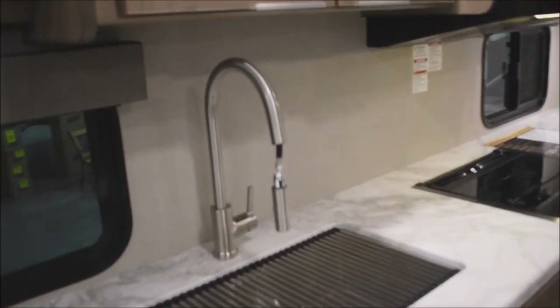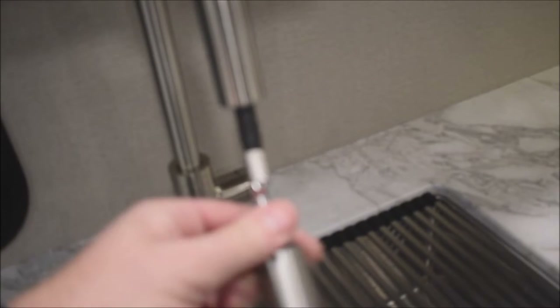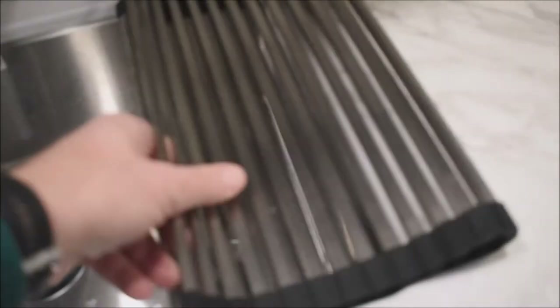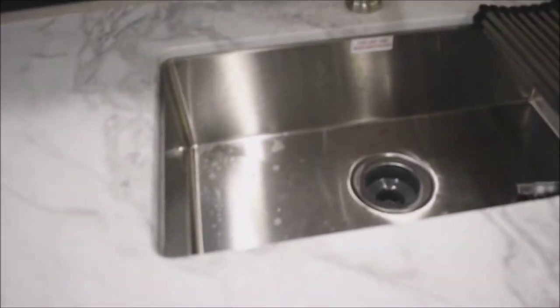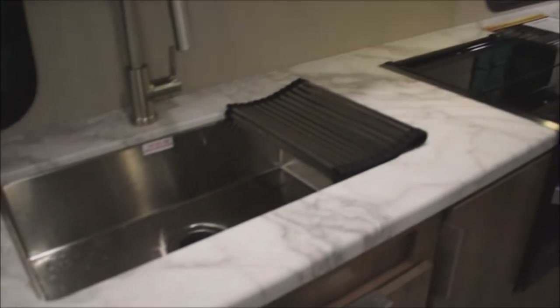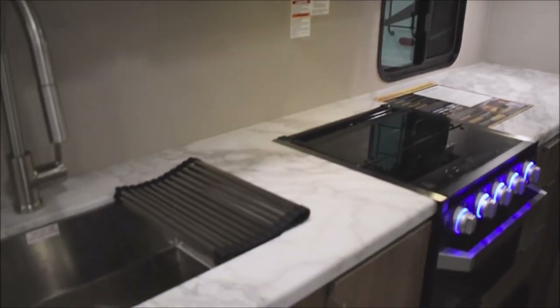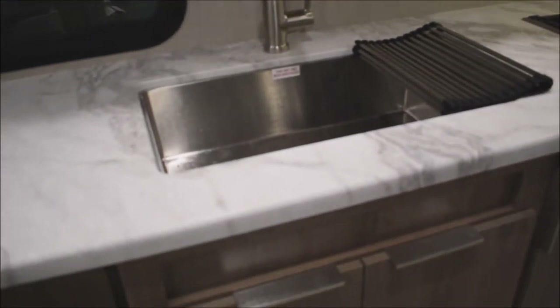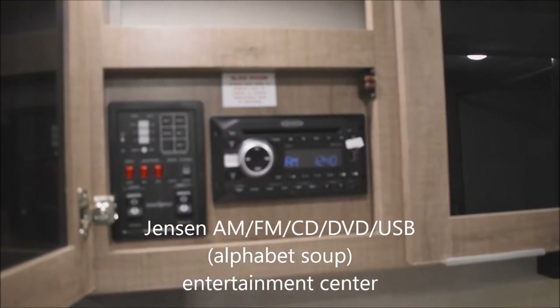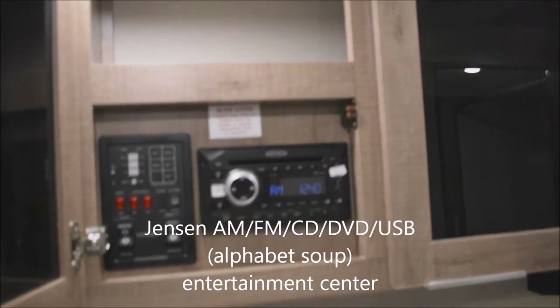In the kitchen, we've got the high-rise faucet with a spray attachment nozzle. This is the roll-away sink cover — roll it back and you can see the recessed mounted deep stainless steel sink. Solid surface countertops throughout the whole unit, with a very generous amount of countertop space. For entertainment options, there's the Jensen AM/FM/CD/DVD/USB entertainment center.